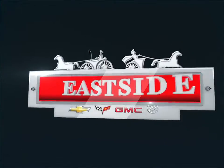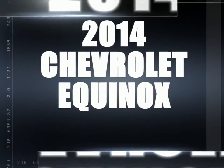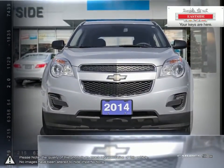Welcome to Eastside Chevrolet Buick GMC. Today we're looking at a 2014 Chevrolet Equinox. The Equinox crossover SUV combines fuel-efficient performance with SUV utility so you can enjoy the best of both worlds.